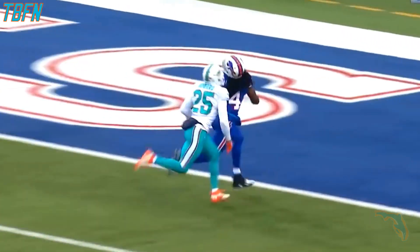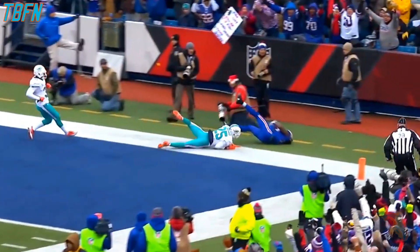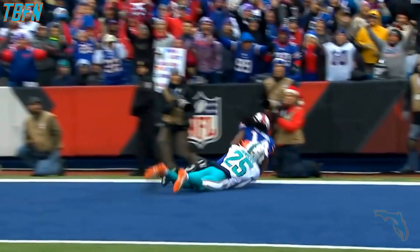A year ago, Tyrod Taylor was averaging eight yards per attempt. He secures that ball. There's no bobble with the football as he goes to the ground. He gets both feet in bounds.